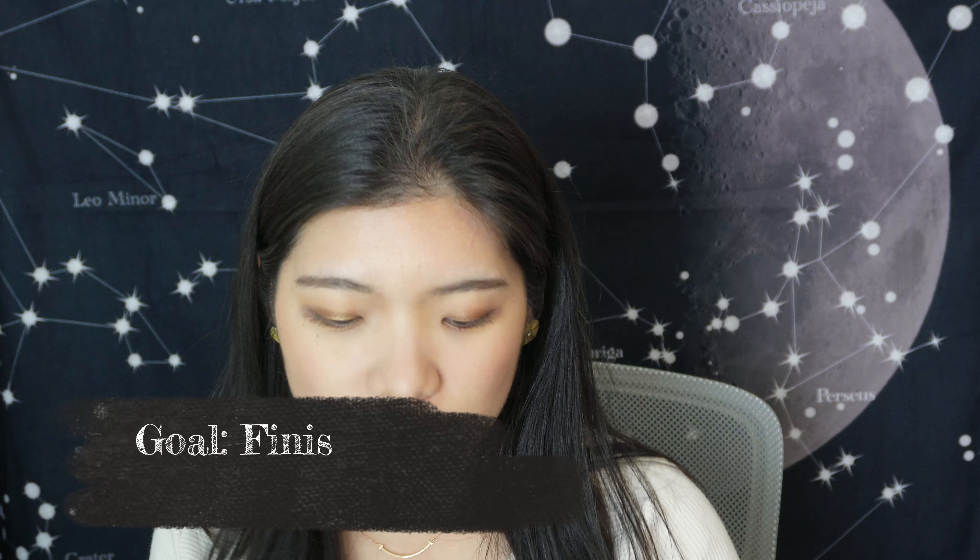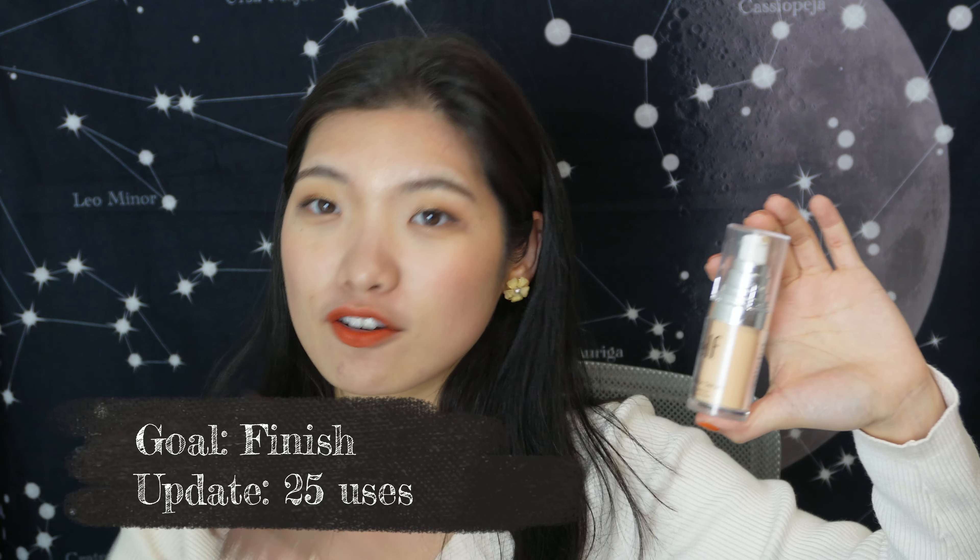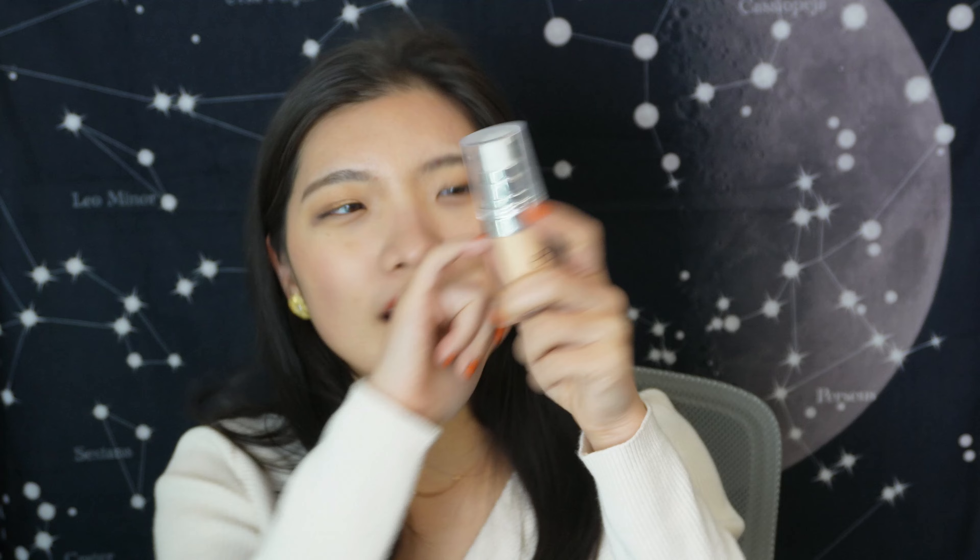Moving on to foundations, I've got four. I want to finish the ELF Foundation Serum — it's only 14ml and I've used it at least 25 times. It's a pump bottle and every pump gives a full pump, though once I got air bubbles and thought I was near the finish, but then it pumped normally again, so we'll see how that goes.